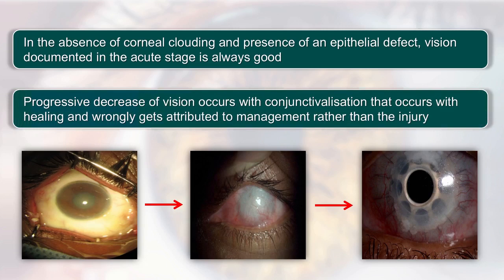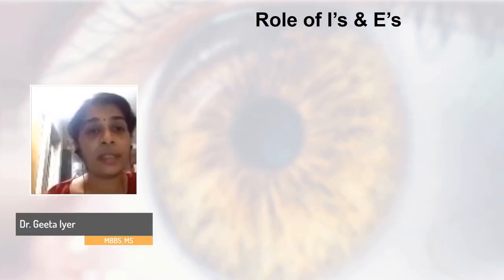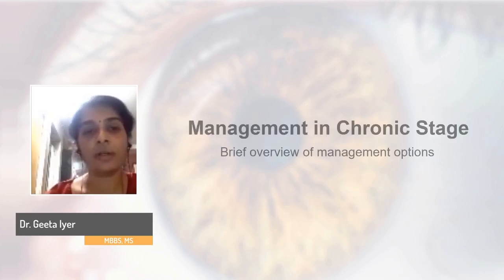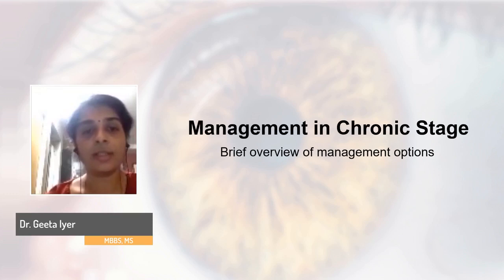In one such patient who had a similar grade injury from ammonia in the other eye as well, a Type 1 keratoprosthesis was ultimately required, with which he has maintained a vision of 6/6. Basically, in the acute stage the aim is to salvage the globe and stem cells to the greatest extent possible.